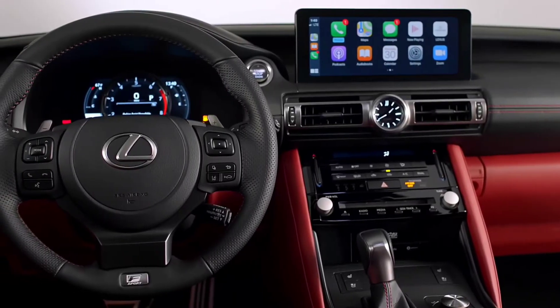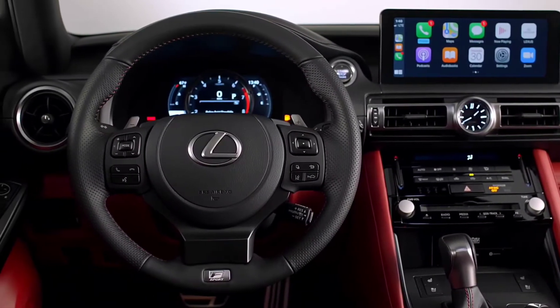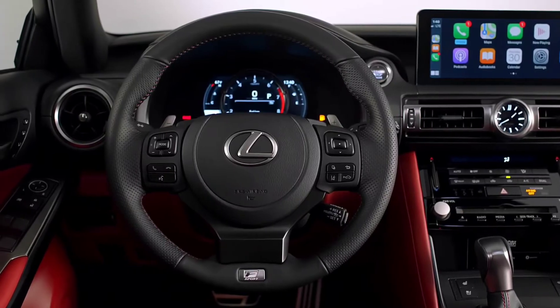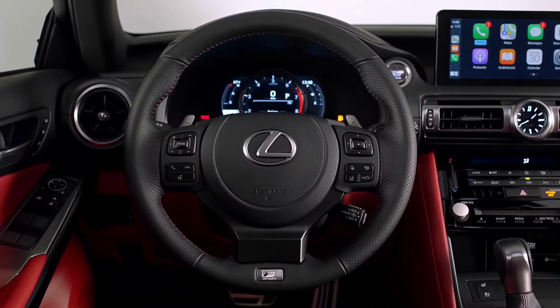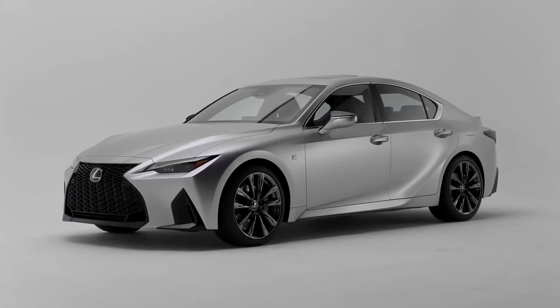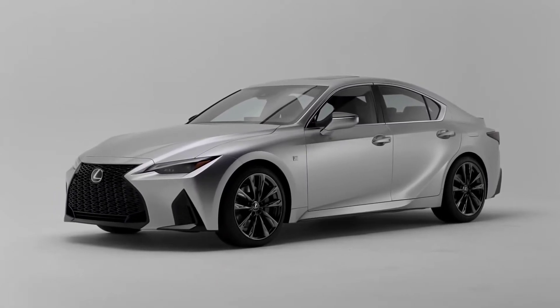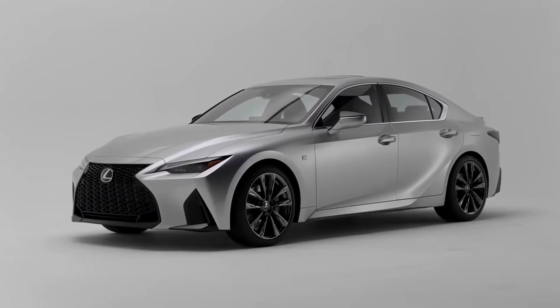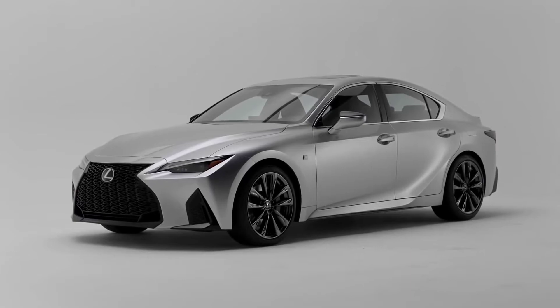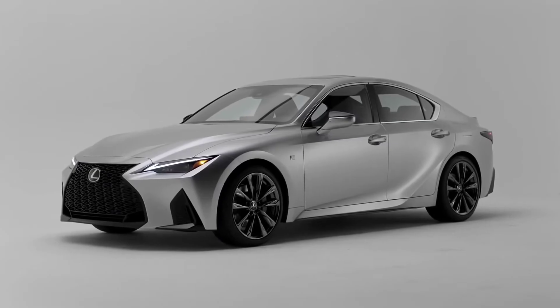Lexus Safety System Plus version 2.5, a suite of advanced driver assistance features, comes standard on all IS models in the US market. Lexus makes the most reliable cars in the world, and as far as I'm concerned, that's the only thing going for this IS. Please let me know in the comments section below what your thoughts are, and if you haven't already, please subscribe, like, share, and comment, and enjoy the launch video.